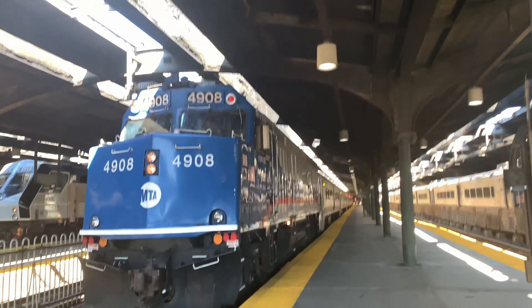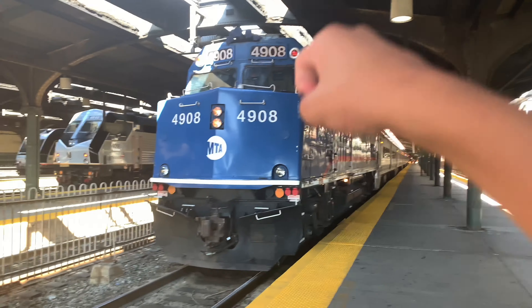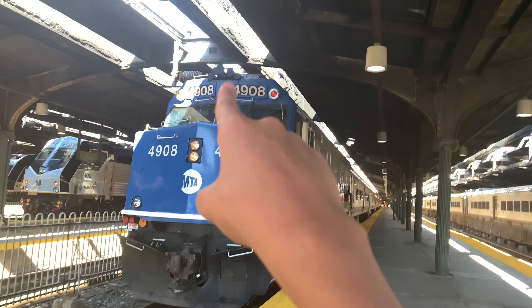But in the 90s, these locomotives were replaced by the General Electric P42DCs.